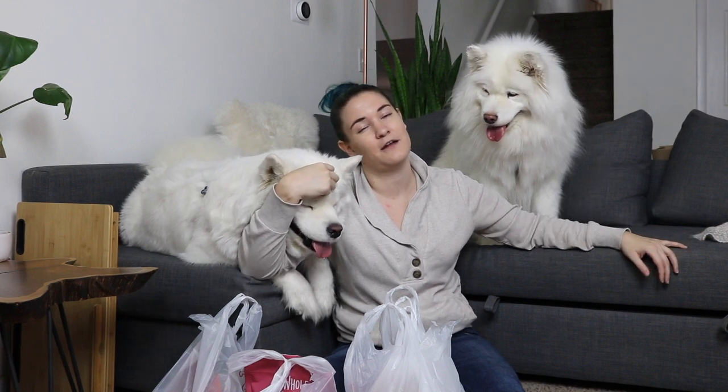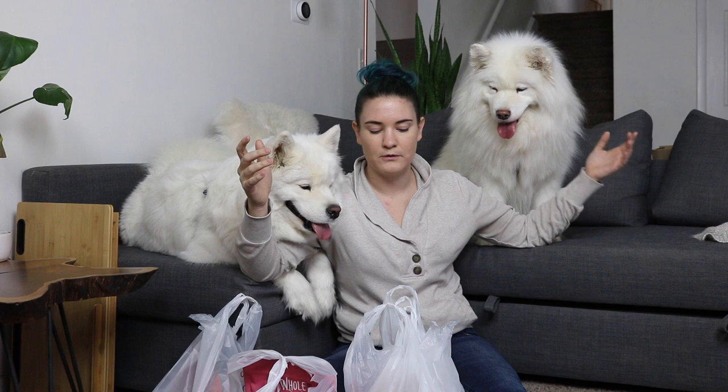We're going to go through a quick little run through of what we have in these bags. There will be footage of us in the store and all of that, but the music is super loud there. So I figured it would be a little bit nicer to be able to say, 'Hey, this is what I got. You'll see us getting it, and then we'll talk about it here.'